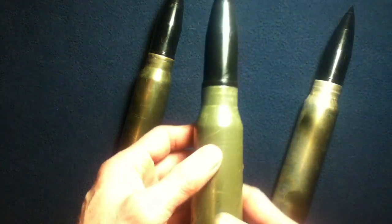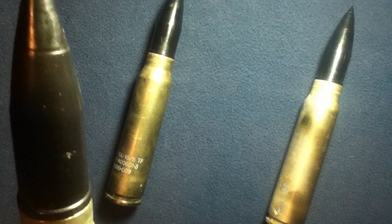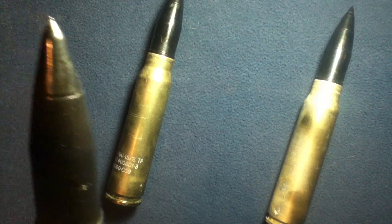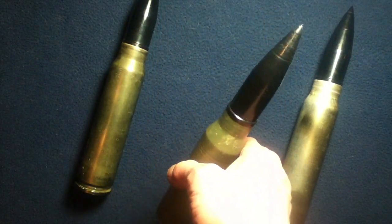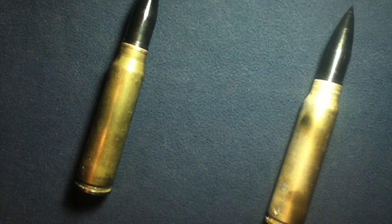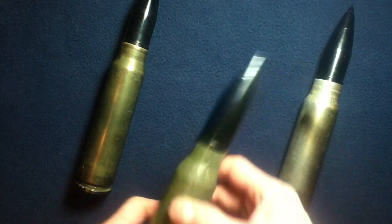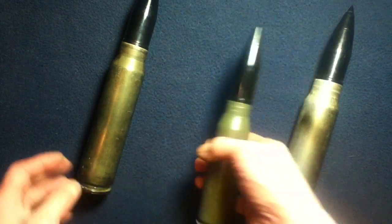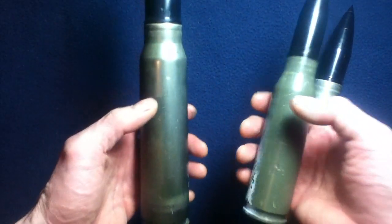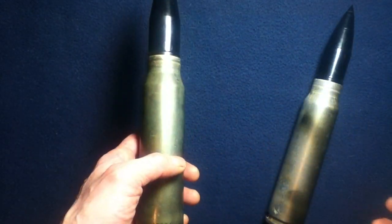Now compare that to a 25 millimeter — this one being a 25 by 137. This, on the other hand, is a steel casing. And it actually weighs quite a bit more than the 30mm casing, which is kind of interesting.